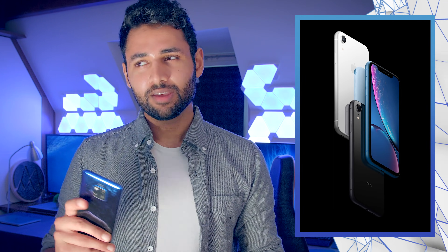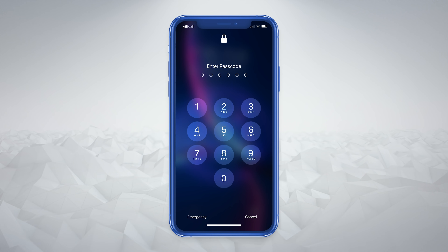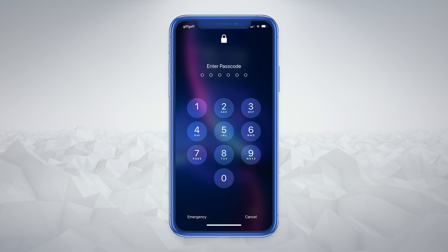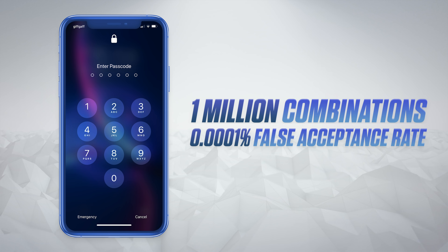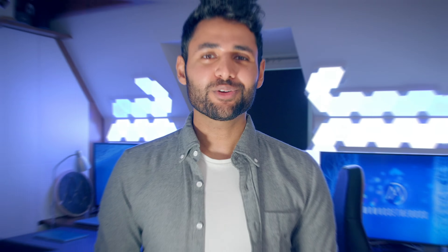What if you're using an iPhone and you're setting a six-digit PIN? It's actually a pretty simple calculation. There are 10 digits on screen, and for each number in your PIN you can use any one of these 10 digits. So the number of possibilities is 10 to the power of 6, or a million, which actually makes it even more secure than the pattern, with a 0.0001% false acceptance rate — so long as you don't do something silly and type in a whole row of 1s.